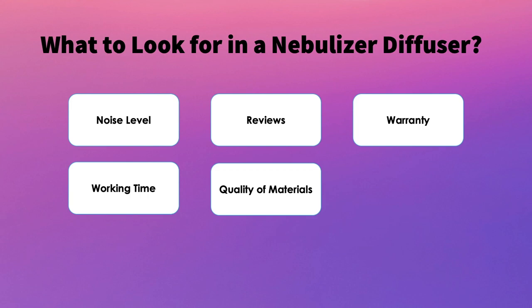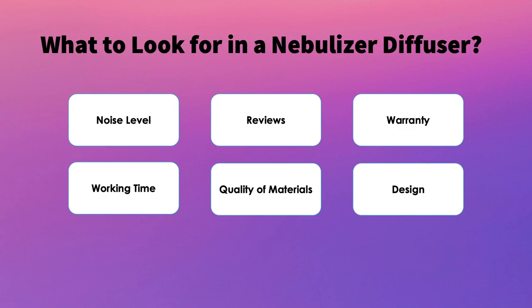Next is quality of materials. With nebulizer diffusers, materials should be on the glass or wood side of things — you don't want one that's really made out of plastic. And the last consideration is design: you want one that looks good in your space, whether that's modern, traditional, or whatever style you're looking for.